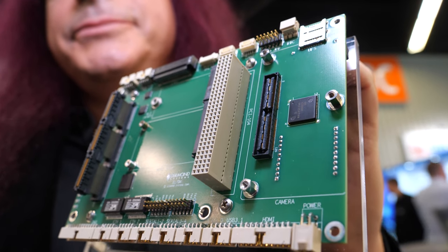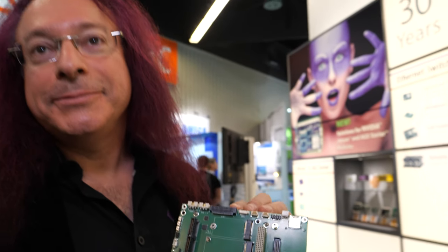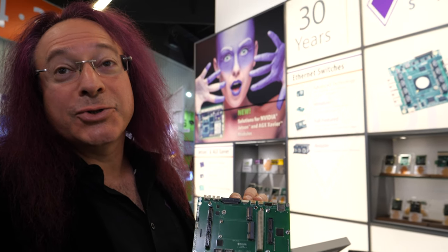What you're seeing here is a physical demo — the actual product is still in the lab. This is our trade show version. It will be available approximately April 2019. The carrier board plus the module itself will be around $2,000 at quantity one, which is pretty comparable to a Core i7-based SBC. So for the same price and same size, you're getting about 10 times the performance.